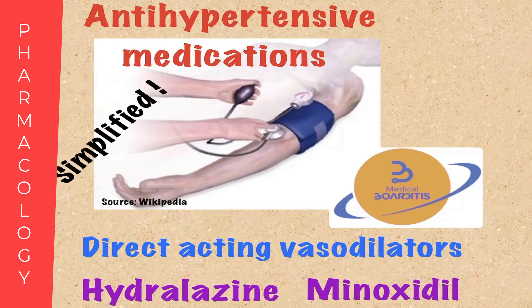Hello everyone. This is our fourth video about anti-hypertensive medications. In this video, we're going to discuss the direct acting vasodilators, which include two medications: hydralazine and minoxidil.